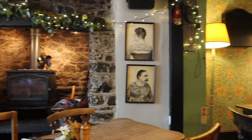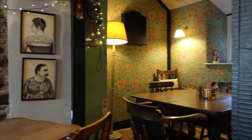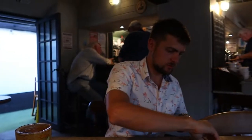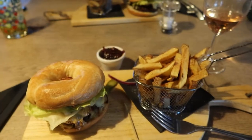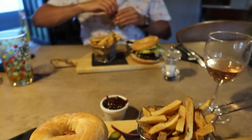We went to the Old Smithy Inn for tea, which was really nice. I apologize — I keep forgetting to film before I've already taken a bite of my food! I had a stuffed mushroom for starter, then we both had beef burgers and chips for mains. We didn't have pudding because we were rather stuffed.